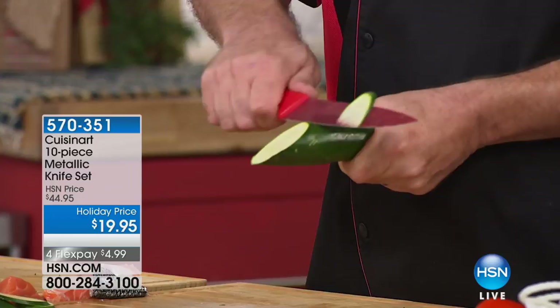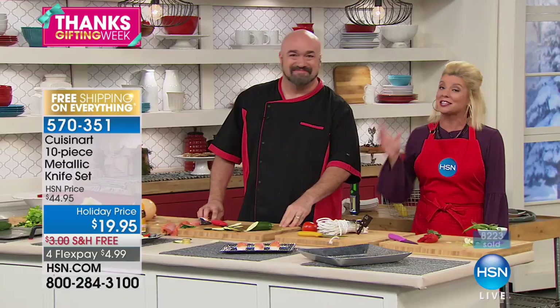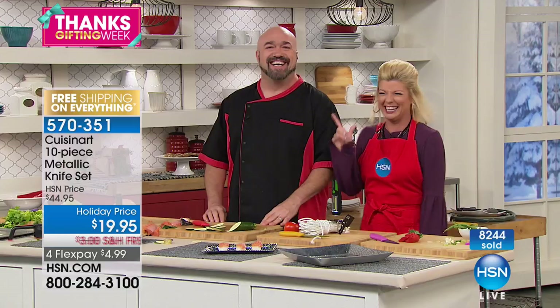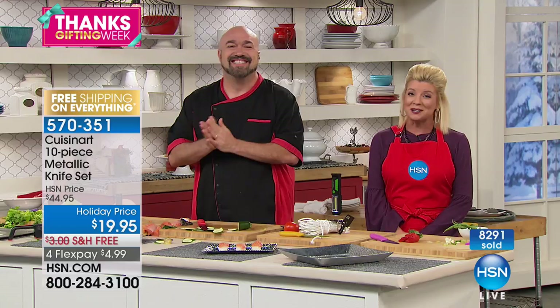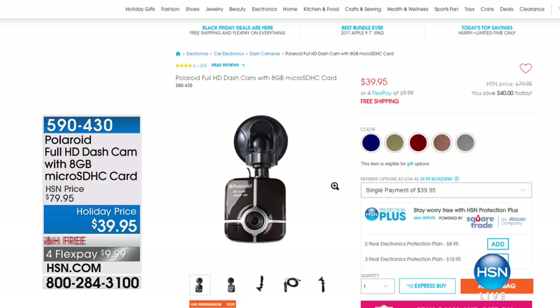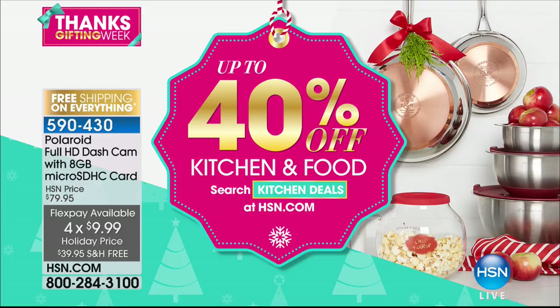That's a great way to get started in our hour of kitchen gifts and gadgets. Now over 800 people are trying to get through. Also featuring today from Polaroid is our full high-definition dash cam at our best value ever — $39.95, normally $79.95, free shipping and four monthly flex payments. And up to 40% off specials throughout Thanksgiving weekend on kitchen and food — search kitchen deals at hsn.com.